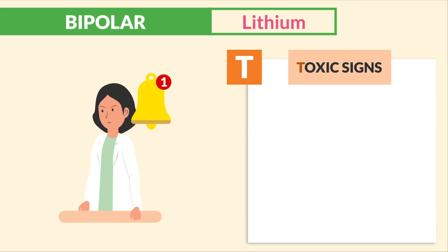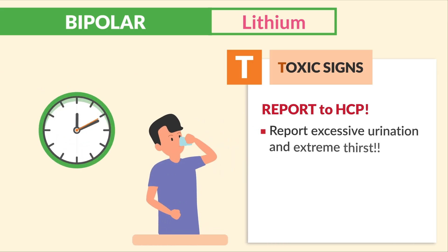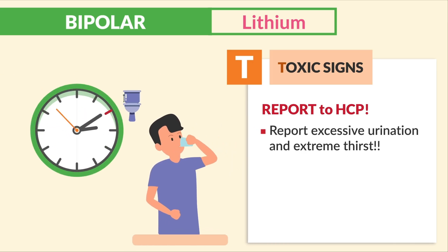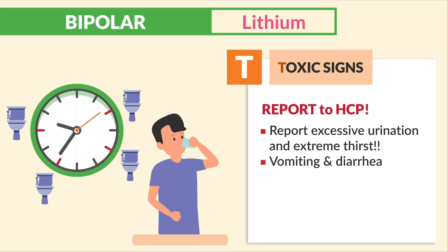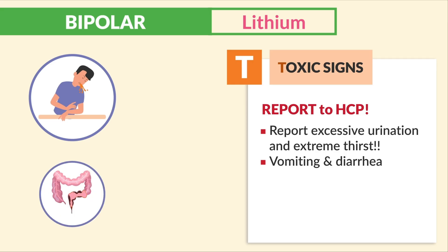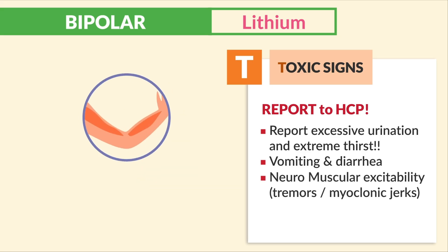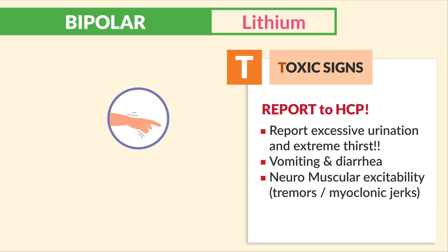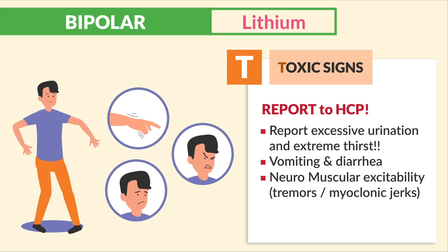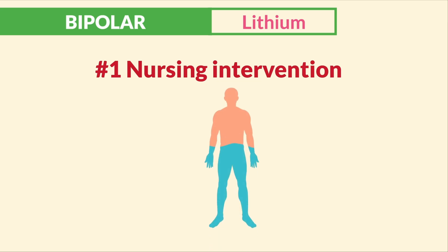T is for toxic signs — when to report to the HCP. Report excessive urination and extreme thirst, as both lead to dehydration and more toxicity. Also report vomiting and diarrhea, which can add more dehydration. Third, report neuromuscular excitability like tremors, myoclonic jerks, coarse hand tremors, ataxia, confusion, or agitation. The number one nursing intervention is always to increase fluids.